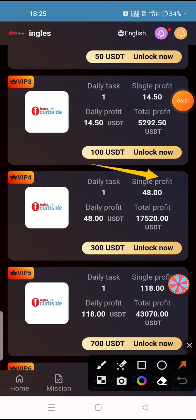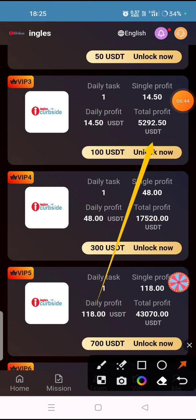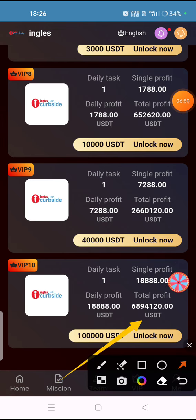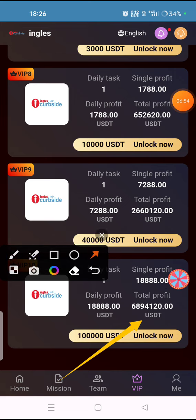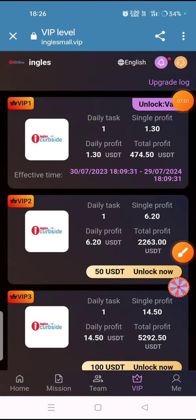This is a long-term investment platform — the more you invest, the more you earn. For example, if you invest 100 USDT you will get a daily single profit of 14.50 USDT and a total profit of 5,292 USDT. You can check the daily USDT income and total profit for any investment level.